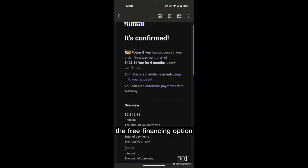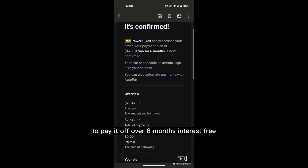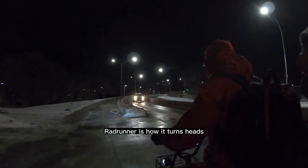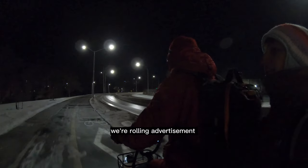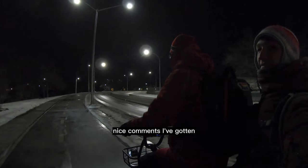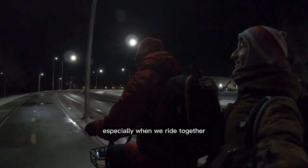We took advantage of the free financing option to pay it off over six months interest free. The biggest unexpected perk of the RadRunner is how it turns heads — we're a rolling advertisement for how fun biking is, and I can't tell you how many nice comments I've gotten from amazed people, especially when we ride together.